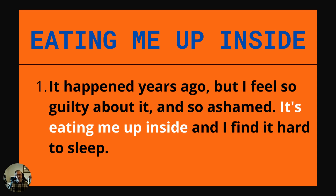Eating me up inside — this is about something that troubles you internally or emotionally; something that really has had a traumatic effect on you. Example: It happened years ago, but I feel so guilty about it and so ashamed. It's eating me up inside and I find it hard to sleep.